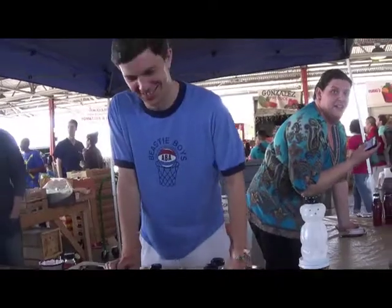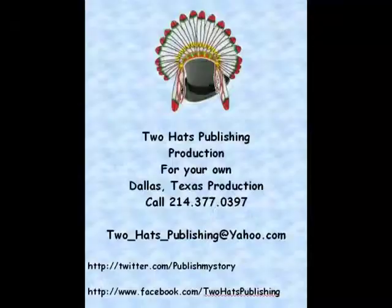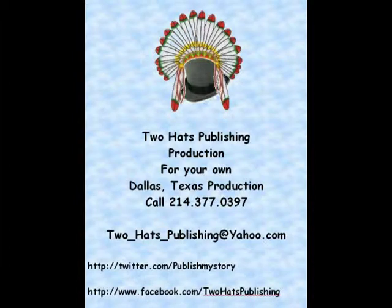All right. You need a whole lot of that? You have a nice day, sir.